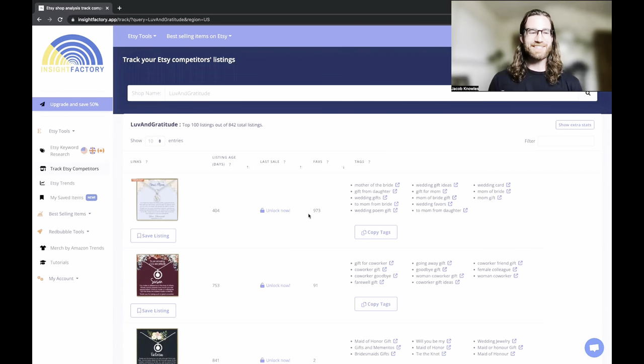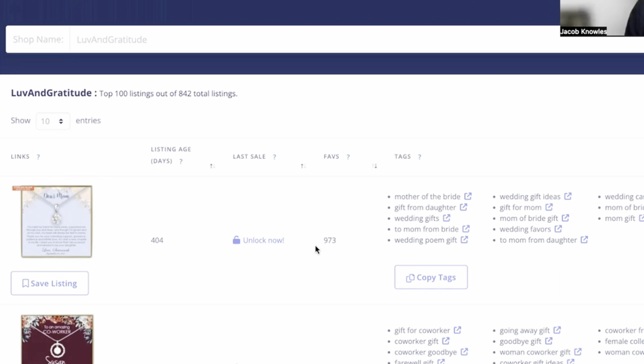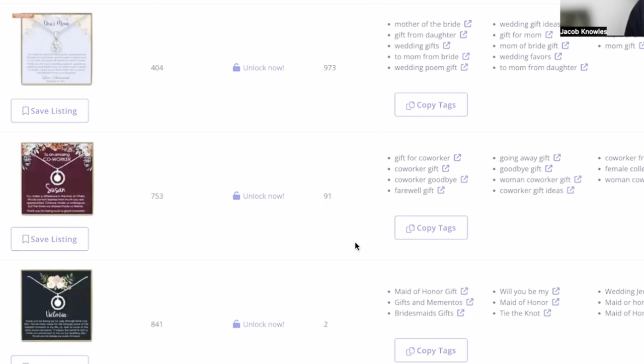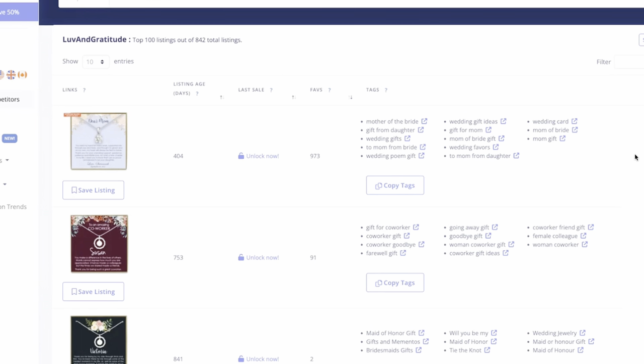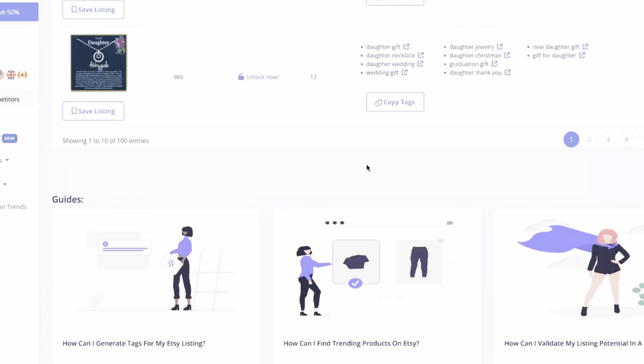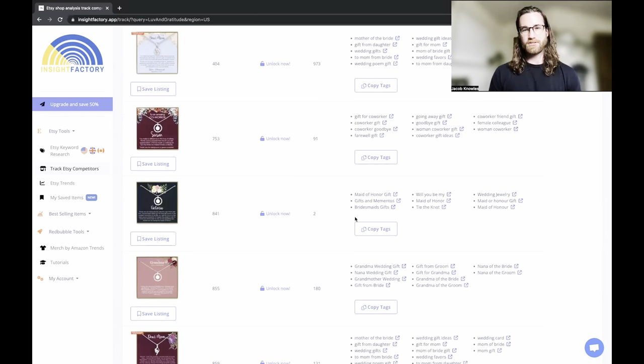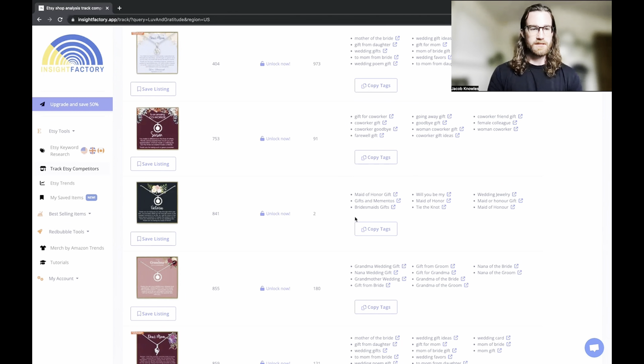Now I'm on the 'Track Etsy Competitors' tab. I've typed in one of the competitors I see frequently on Etsy and I'm looking at some of their best-selling products and best-selling tags. If you paid for the full version, you can also see the last sale date. Insight Factory is giving us some pretty good information here — not everything, and they could certainly give us more, but it's a solid start.